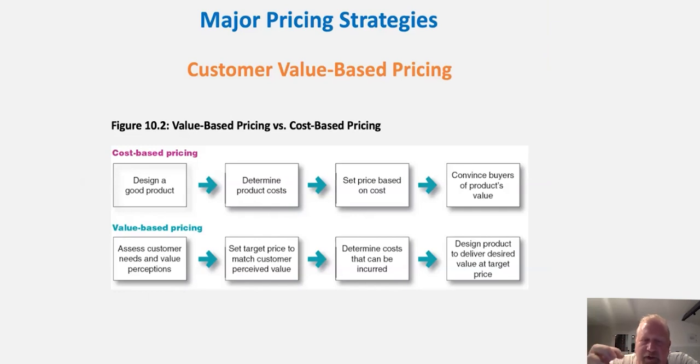As opposed to value-based pricing, with cost-based pricing we design a good product first, then determine the product's cost. We know it's a really good product and we know how much it costs to make. Then we set the base price on that cost — we know what the floor is, we set the price, and we convince buyers to buy at that price. This is not really thinking about value per se, but trying to price it maximally above cost to optimize the sale. One is value-based, the other is cost-based — two ways of thinking about bringing a price to market.